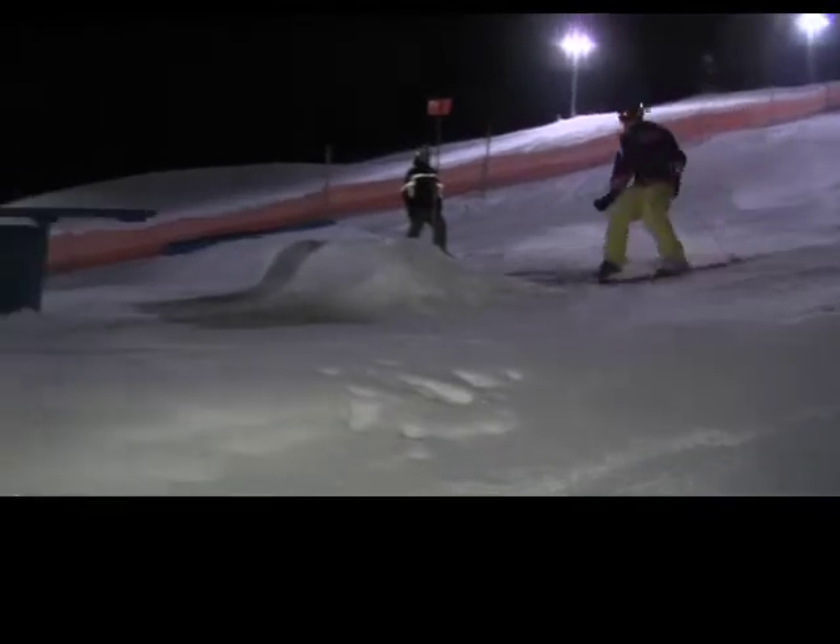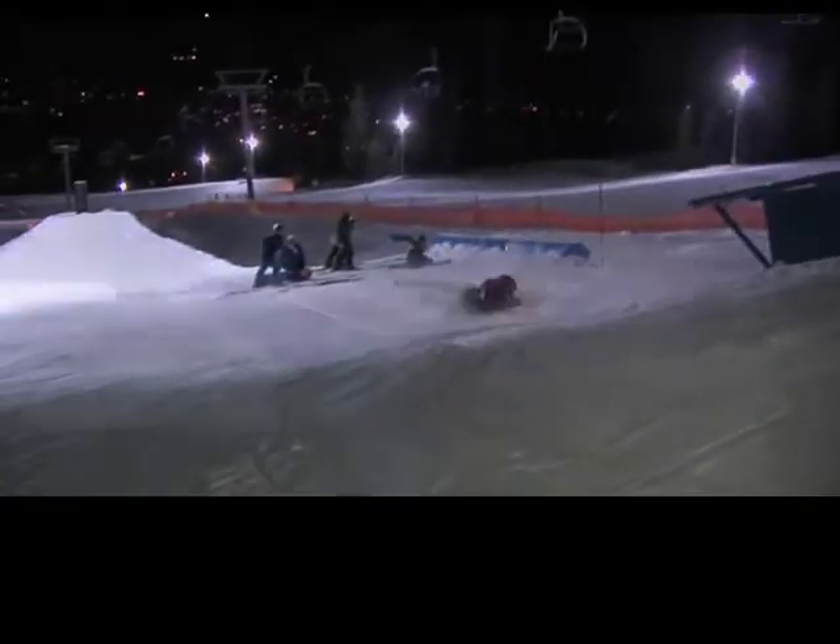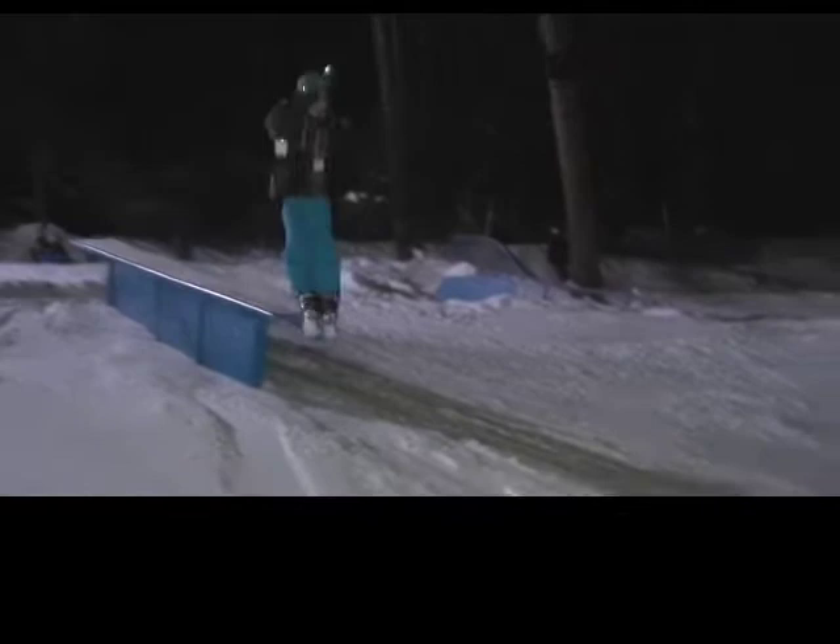And while it might look a little tricky for some, with a few pointers, you might just make it. A lot of just balance, mostly, and just keeping your weight centred, knees bent, and just being prepared.